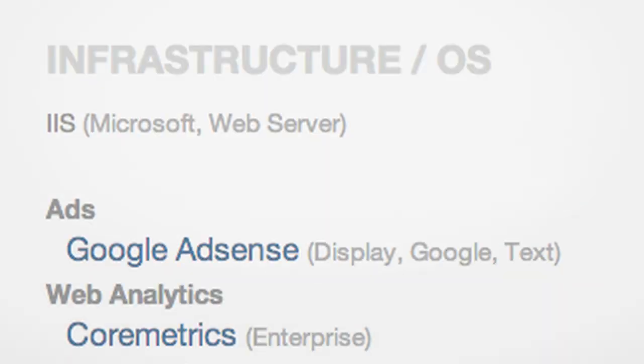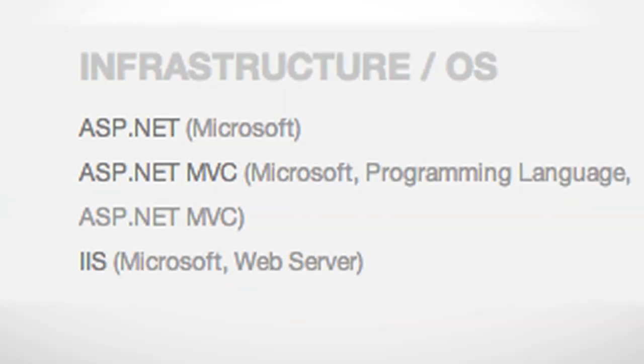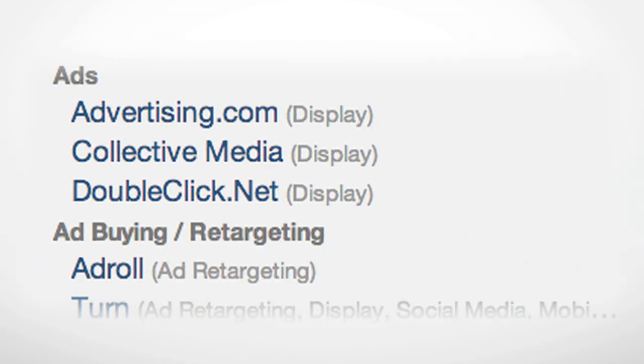SpyFu also explains the different software and tools a company uses. For example, are they using Microsoft or Linux? Do they have a shopping cart running on their site, or are they running third-party ads?